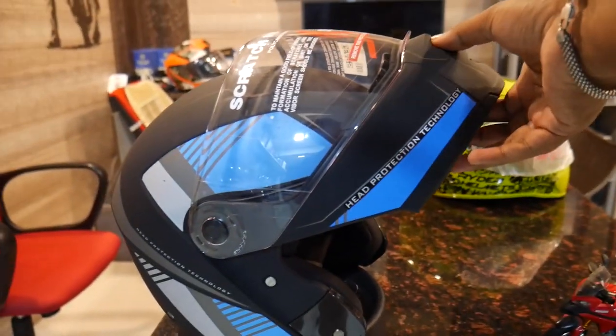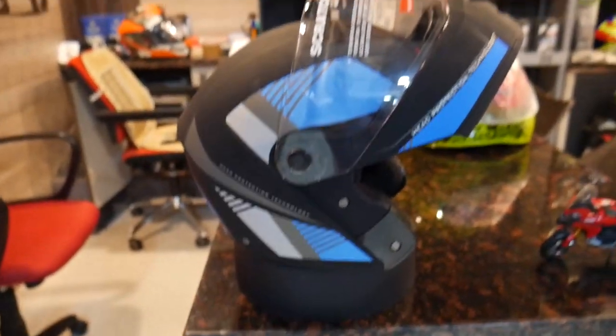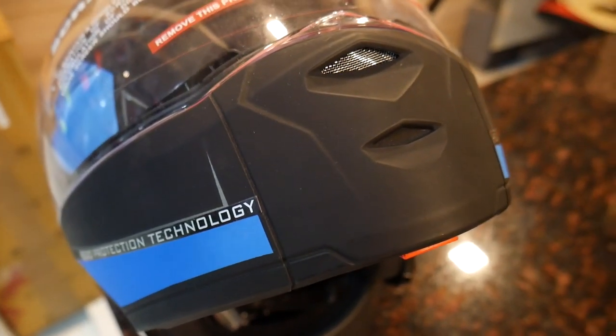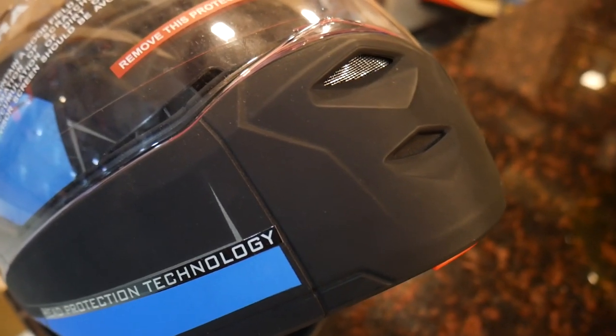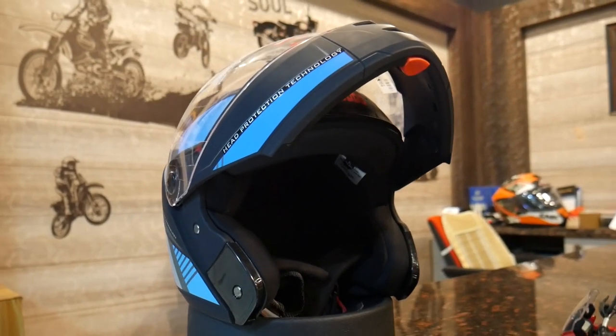Now we are going to use the full face helmet. The red color switch will be pulled down, so we are going to handle it. If you use the full face helmet, you can use the air vent. You can also use the air outlet. If you use half face, you can use the lock.